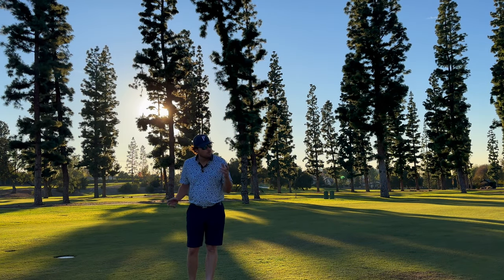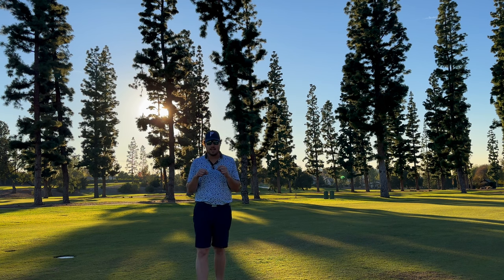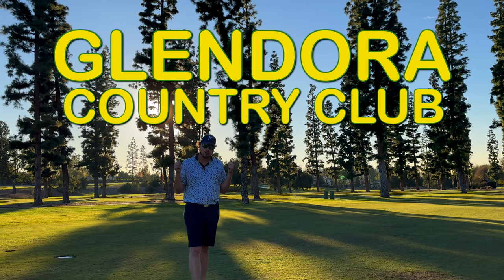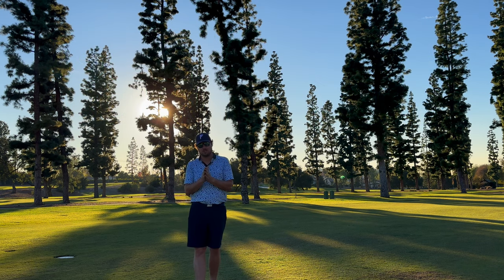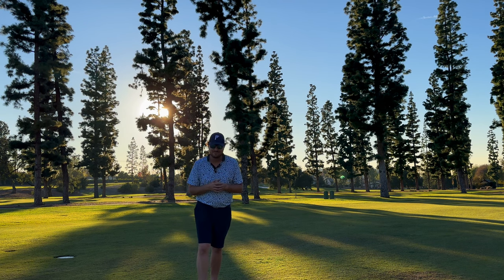Hi everybody, welcome back to the channel and welcome back to another one of my course vlogs. An exclusive invite today out here to Glendora Country Club. It may look like a forest but this is LA, and it's a beautiful hillside old country club track. If you're new to the channel, subscribe down below, like the video. Number 10, here we go.